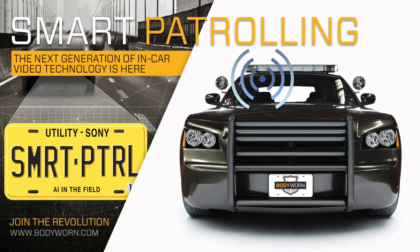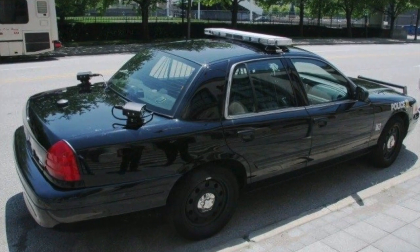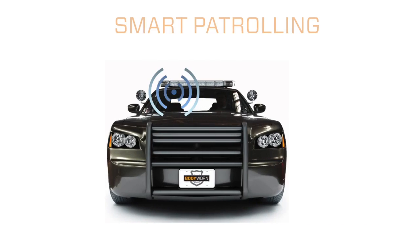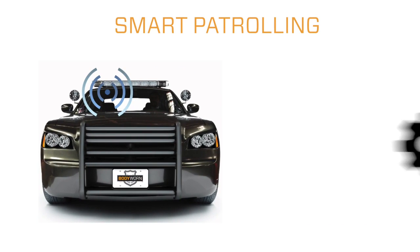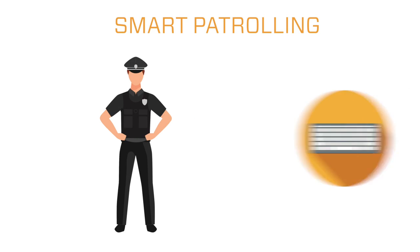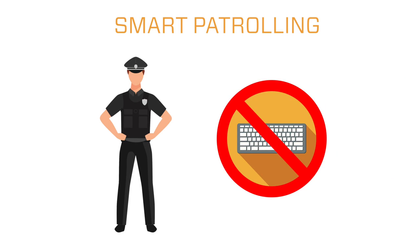For years, traditional ALPR systems have really been focused on the officer in the patrol car. With Smart Patrolling, you are in control of how it works, what it reports, and how it coordinates — meaning your officers don't have to manually key in license plate numbers, reducing officer driving distraction.